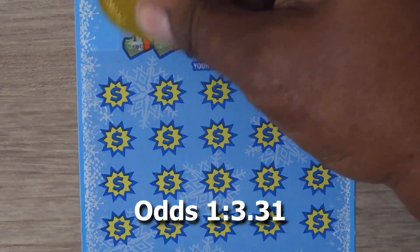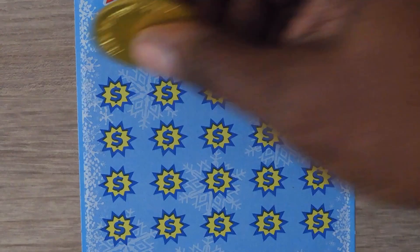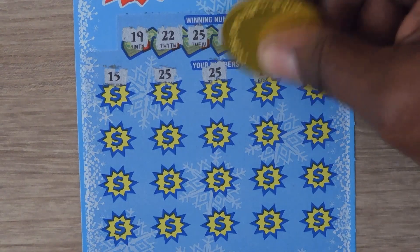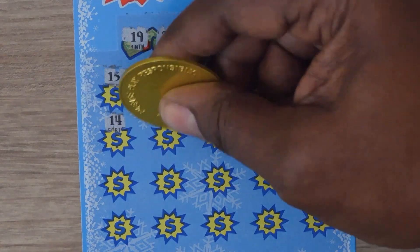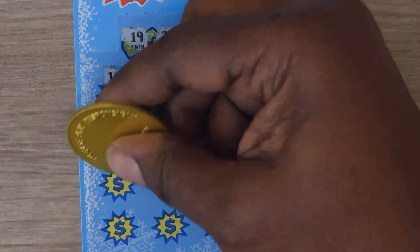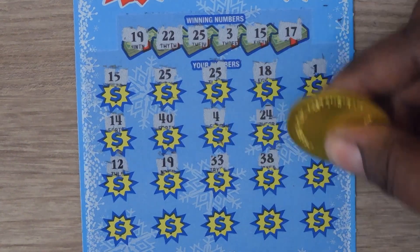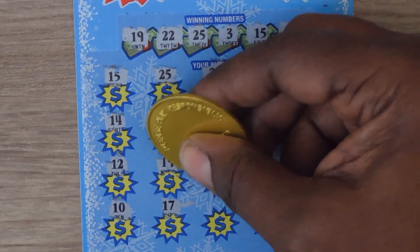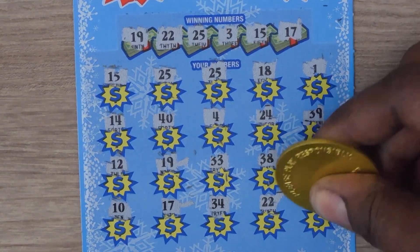The numbers are: 19, 22, 25, 25, 3, 15, and 17. Then: 15 — here we got a match — 25, that's 2, another 25, not a manual one, 18, 1, 14, 44, 24, 39, 12, 19, 33, 38, 5 — last row — 10, and it was 17 with that 19, 34, 22, and a 13.